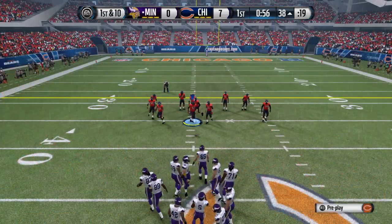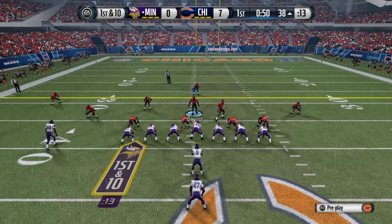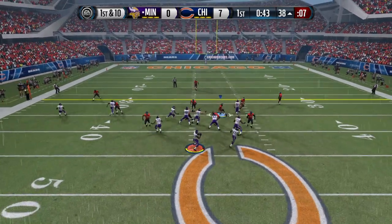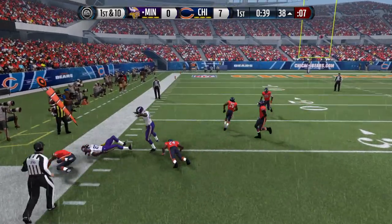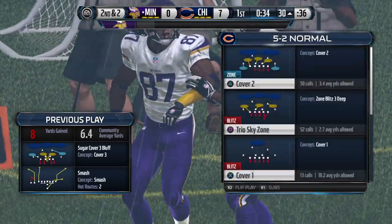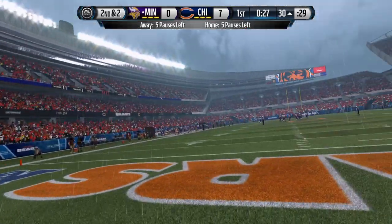It's first down as they head to the line. Bridgewater will have it in the pistol. He pulls it in and is brought down at the 30-yard line. Any time you get over four yards on first down, it doesn't matter if it's a run or a pass. Nice throw by the QB. Now they're in great position — second down and short.